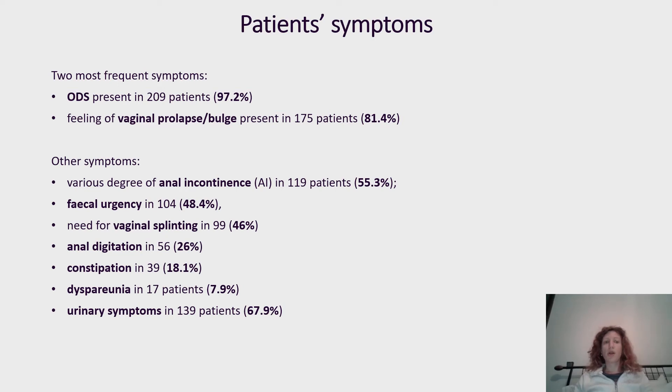In terms of patient symptoms, the two most frequent were obstructive defecation syndrome, present in 97.2%, and vaginal prolapse or bulge, present in 81.4%. Other symptoms included a combination of anorectal incontinence, faecal urgency, vaginal splinting, anal digitation, constipation, dyspareunia, and urinary symptoms. Most patients had a combination of at least two or more of these symptoms.